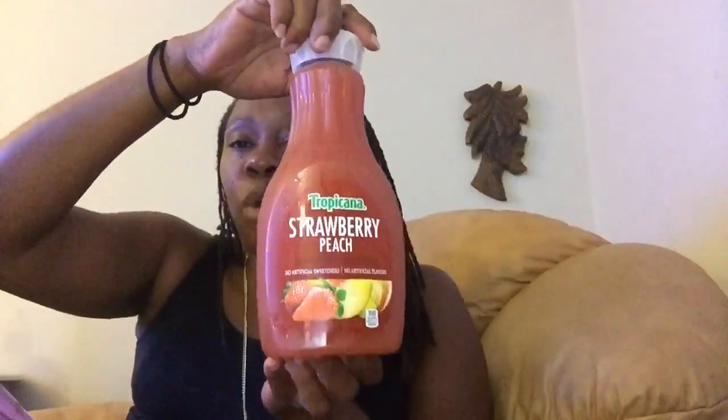Let me show you the beverage of the day, which is this Tropicana Strawberry Peach. It's 52 fluid ounces and it has 23 grams of sugar — not too bad, I've had other juices with higher sugar content. Harris Teeter had this buy one get one free, so I literally just paid $1.75 for 52 fluid ounces of juice. This is really good — I like this Strawberry Peach.